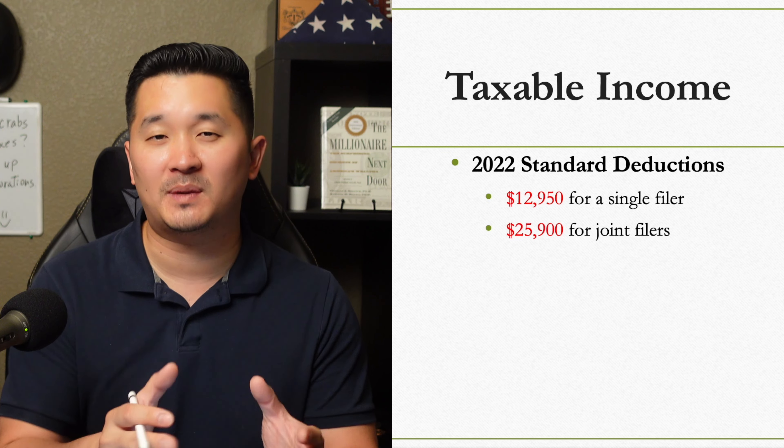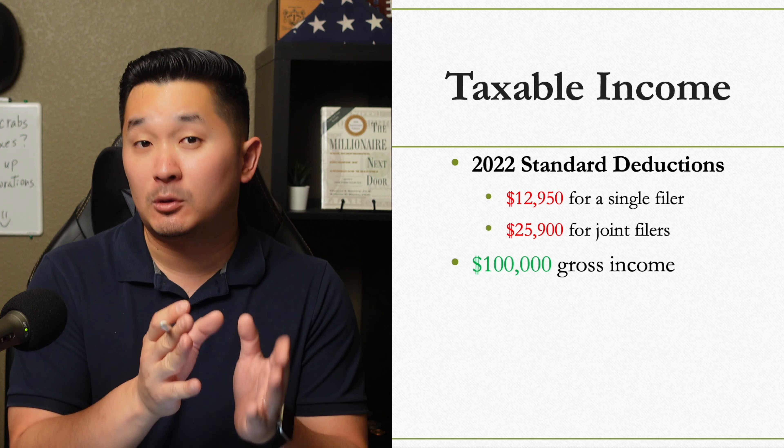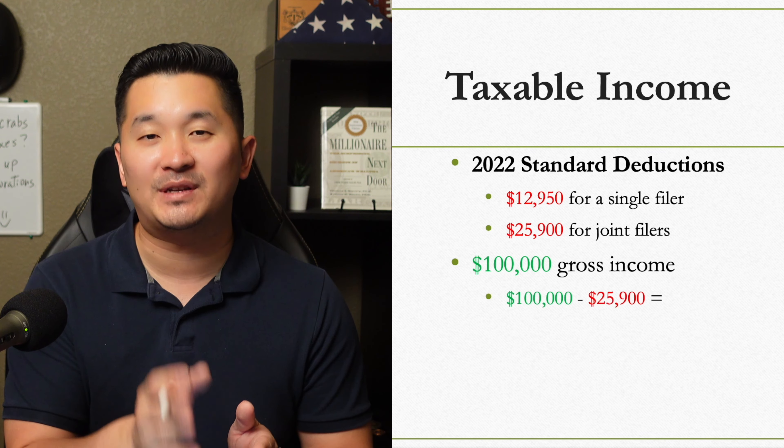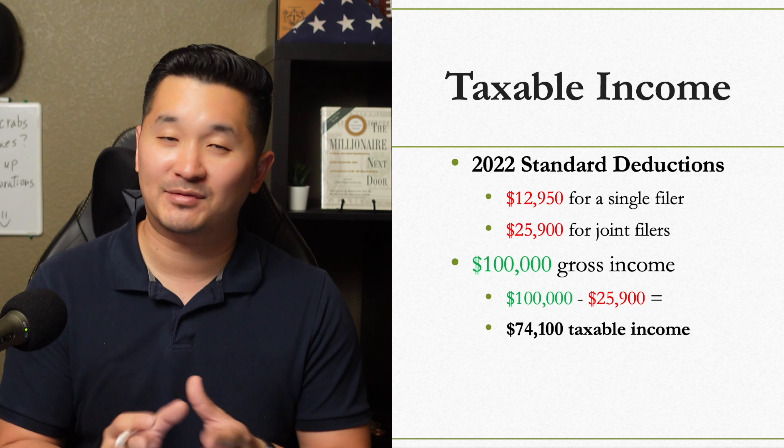For example, if you and your spouse collectively make $100,000 a year in gross income, then your taxable income is $74,100 after the standard deduction.